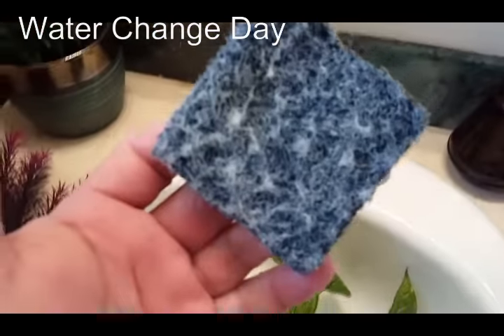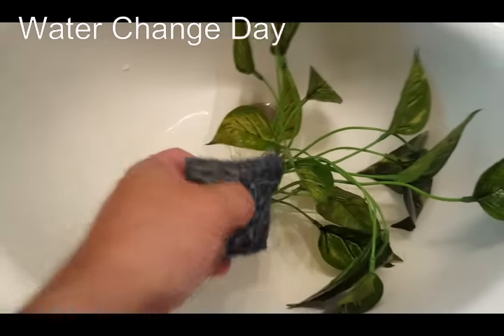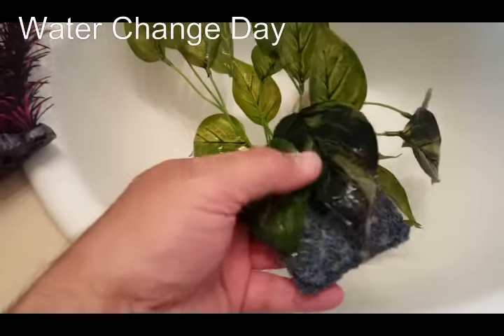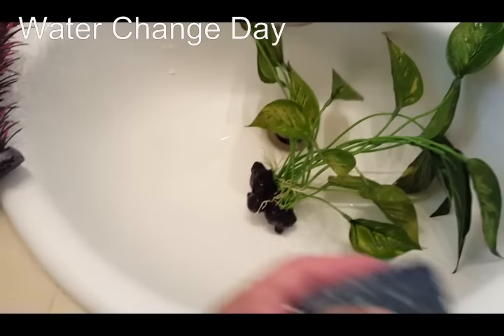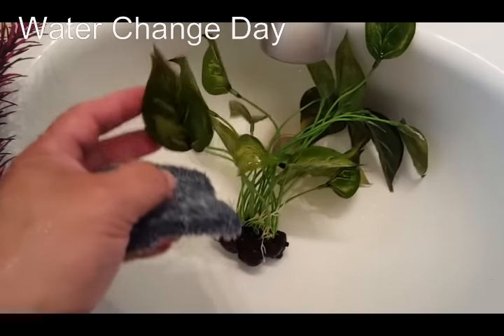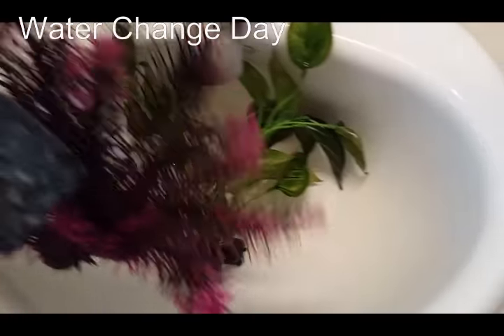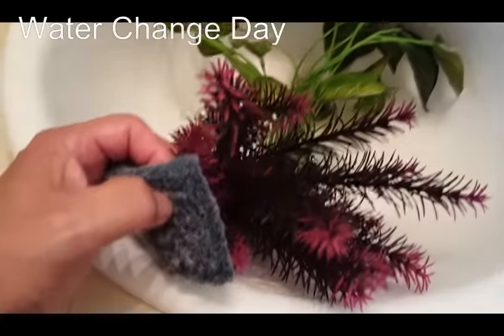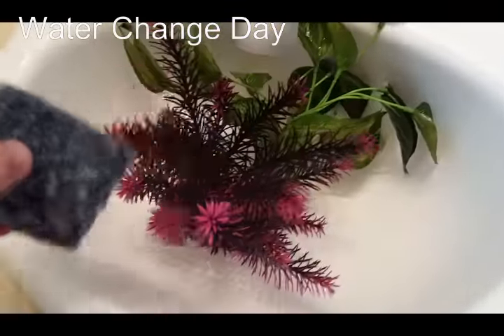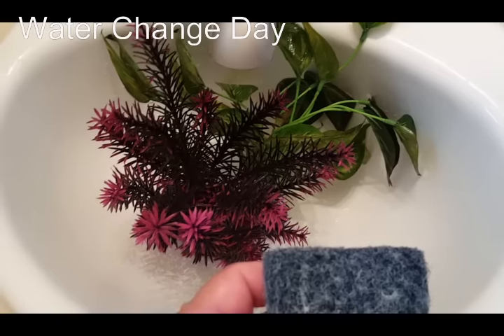Using the same little sponge I used to scrape the algae, I go ahead and clean my plants, trying to get as much algae off as I can. Again, if you're going for absolute perfection, go buy another plant. But both of these get a little bit of a scrape so they get some of their color back, then I put them back in.